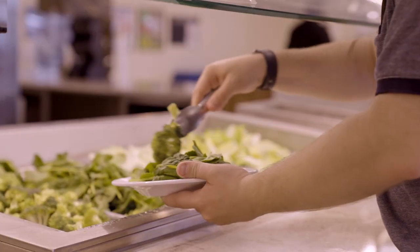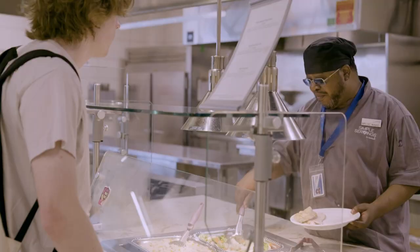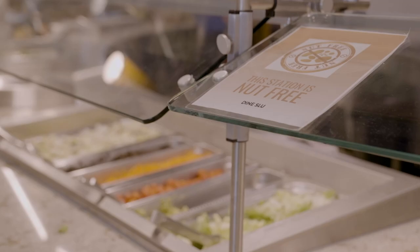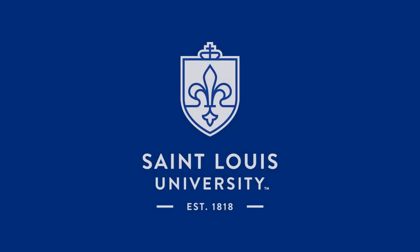An on-site nutritionist and our mindful food labels help you make healthy choices, and our simple serving stations at Grand Dining Hall offer options free of the top eight most common allergens. Still have questions? Learn more at slu.edu or dineslu.sodexomyway.com.